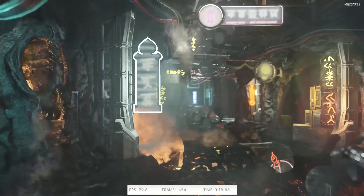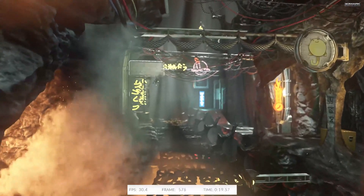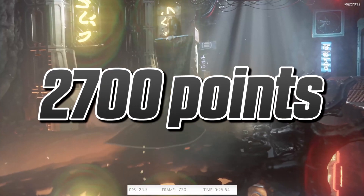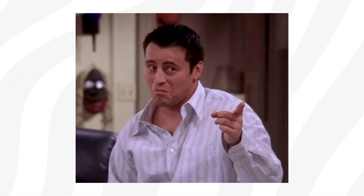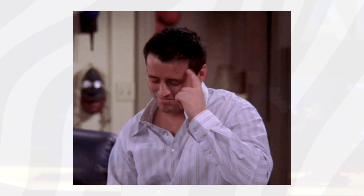Let's look at the benchmarks, starting with graphics performance. The onboard Vega 8 unit managed to score 5100 points in 3DMark Firestrike and 2700 points in Firestrike Extreme with a GPU clock speed of 2.1 GHz. Again, this is based on an engineering sample, so we expect the performance to be even greater once we see the final retail chip.